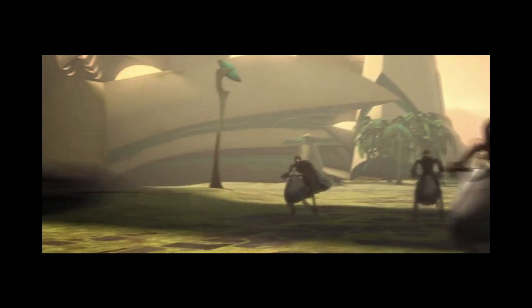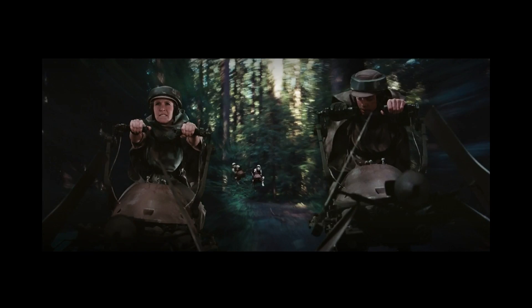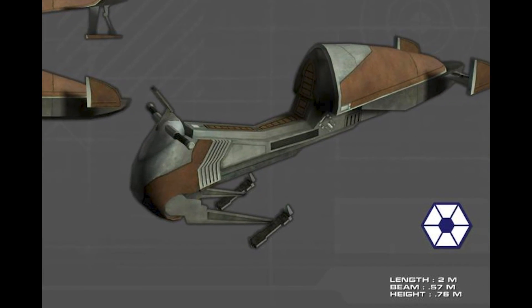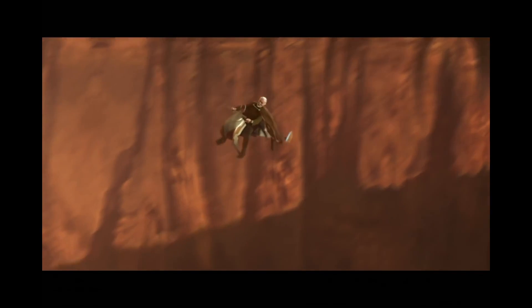The design of the Flintknot was radically different from those of other speeder bikes at the time. Most designs, like the common 74Z, had their stabilizers mounted forward with the driver sitting towards the rear of the vehicle. The Flintknot reversed this, with the stabilizers being far behind the body and the pilot almost sitting directly up front. This feature is said to have given the Flintknot greater aerodynamics and even better performance.